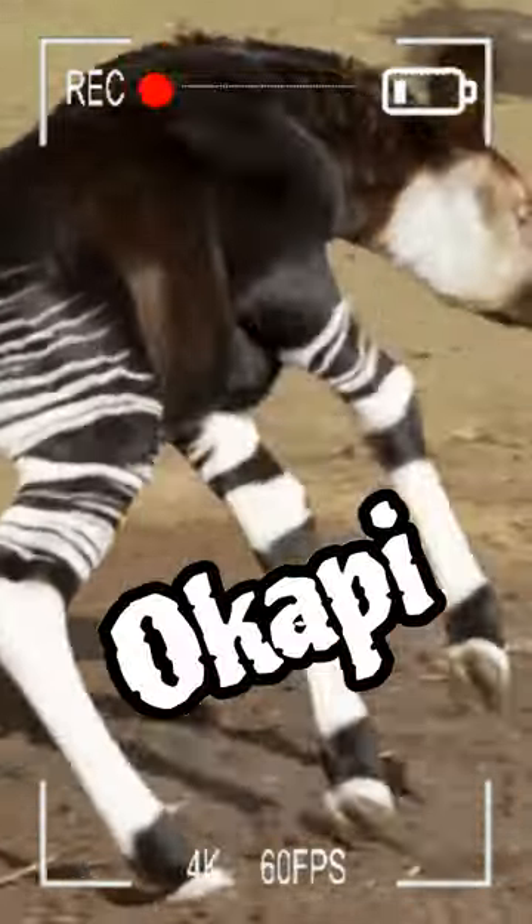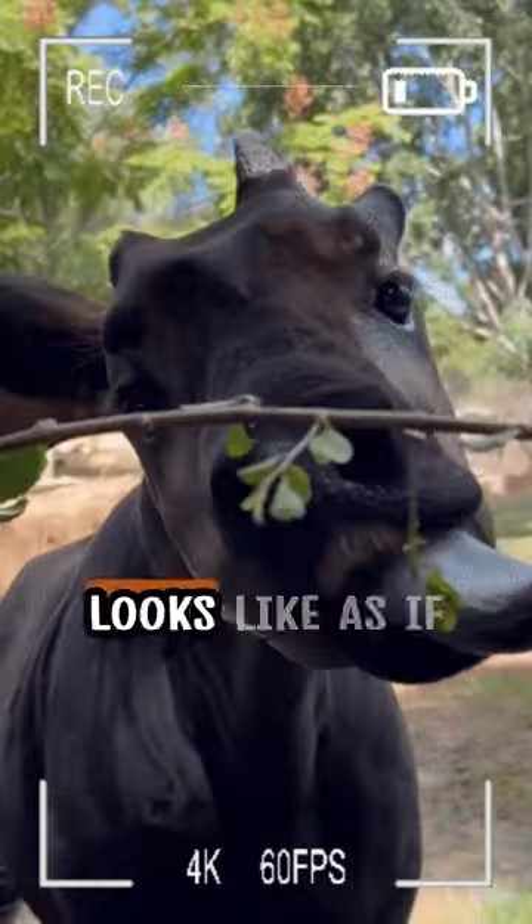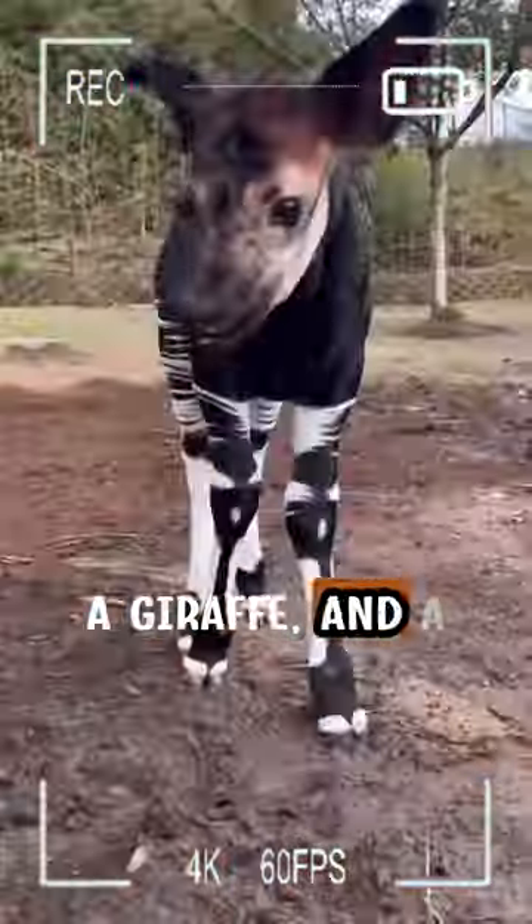This weird-looking animal is called Okapi, often referred to as the African Unicorn, and it almost looks as if the creator decided to blend a zebra, a giraffe, and a deer together.